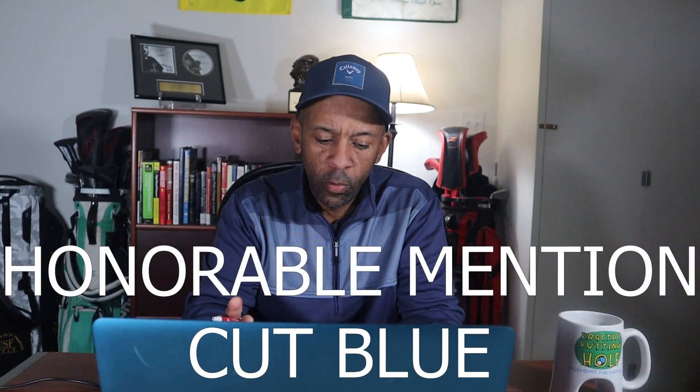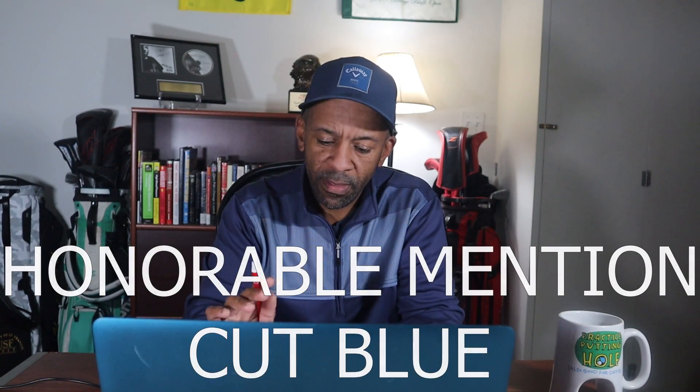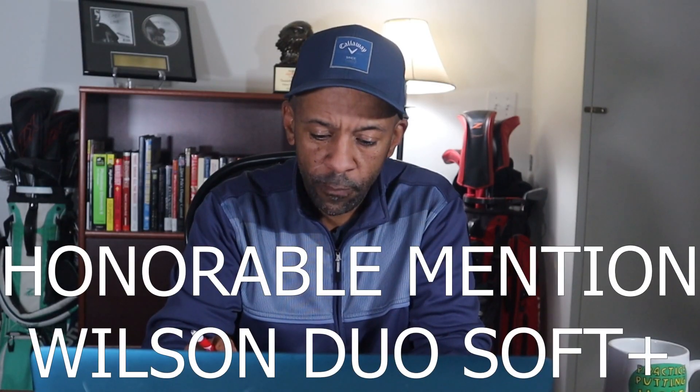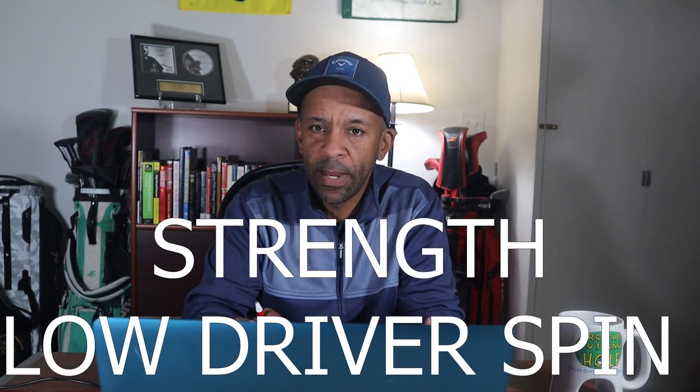Before I get to number one, a couple of honorable mentions. Two balls ended up with six points. The Cut Blue was fueled by its 7,228 RPMs leading the way in 50-yard spin — outside of that it was average in other categories, but that was a lot of spin from 50 yards. The Wilson Duo Soft — if you like a really soft ball with low spin, this could be a great ball for you. It had the lowest spin off the driver of any ball tested.